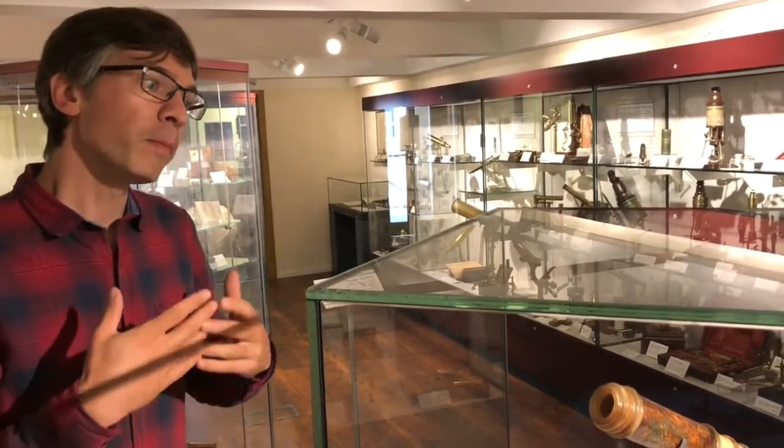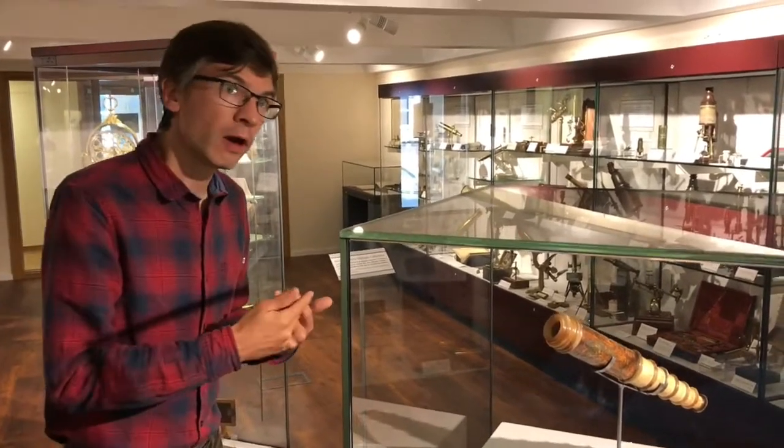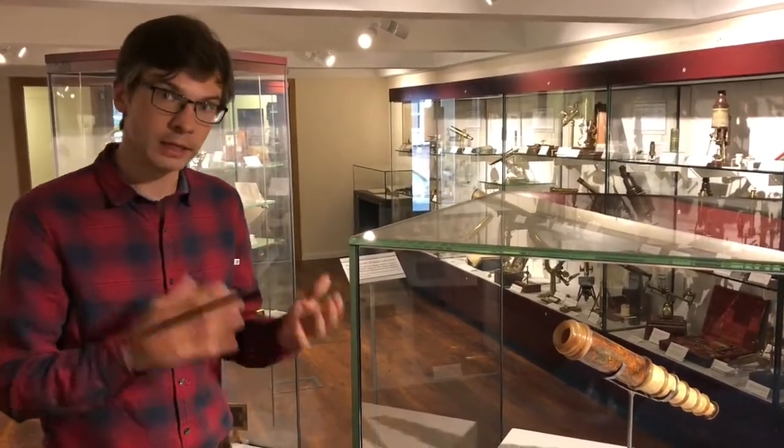This rather modest-looking folding telescope started Whipple on his incredible journey of collecting in 1913. By 1944 he had more than 1,000 separate instruments in his collection, along with a similar number of antiquarian books relating to the history of science, and particularly to the history of scientific instruments.